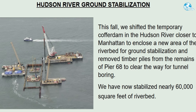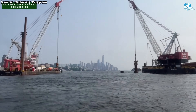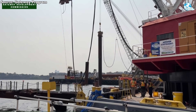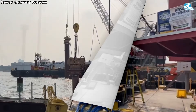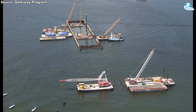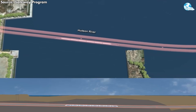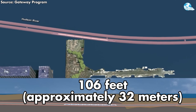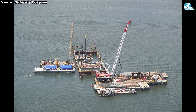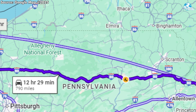The Hudson River Stabilization Project targets a critical riverbed area stretching between New Jersey and New York, where recent efforts include relocating the temporary retaining wall waterlogged embankment closer to Manhattan to enclose a portion of the widened riverbed. This maneuver effectively removes remaining timber piles from the remnants of Pier 68, clearing obstacles for smooth tunneling. To date, nearly 60,000 square feet of riverbed have been successfully stabilized using deep mixed soil combined with lightweight concrete, reaching depths of up to 106 feet—approximately 32 meters—using a total of 208,000 cubic feet of material, enough to pave sidewalks stretching from New York City to Chicago.